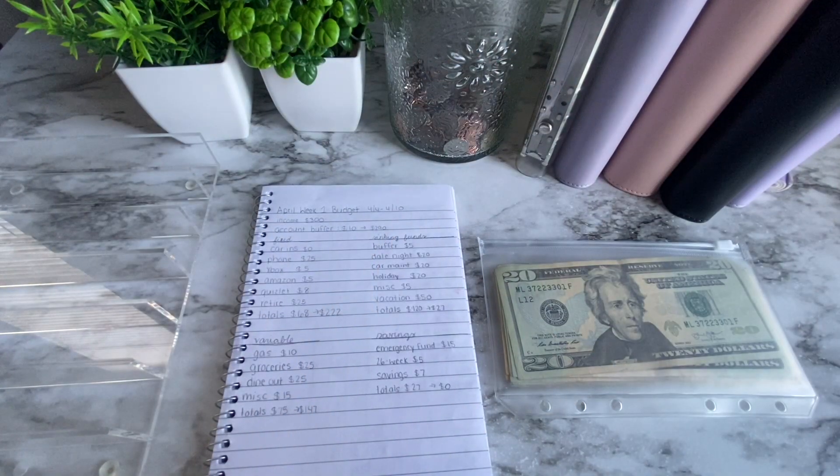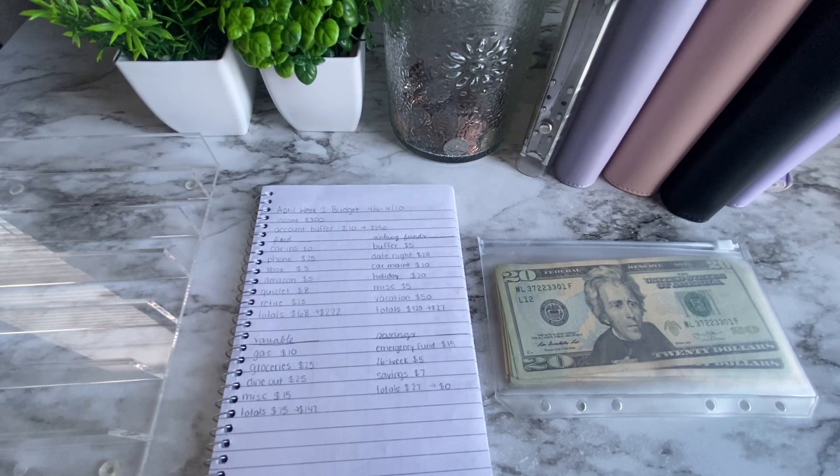Hey guys, welcome to my channel, my name is Kaylee and in today's video I am cash stuffing the money for the first week of April. This is money from my second March paycheck. I get paid bi-weekly and I cash stuff weekly so I just split my paychecks in half. I'm filming this on a Sunday night because it fit better with my schedule, kind of for Monday instead of Tuesday.